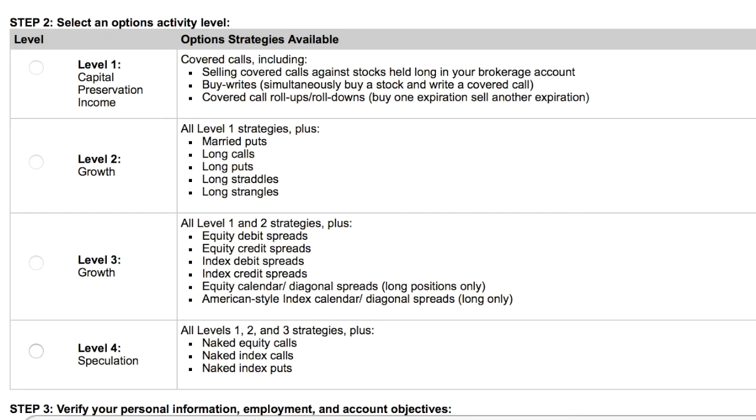It's really to protect you. Under the levels, it tells you what you can do. Most people at Level 4 — 'going naked' — that's for extreme professionals. In those situations you can end up owing more money than you invested, because you're short selling, selling contracts you don't have, and you can end up in debt.